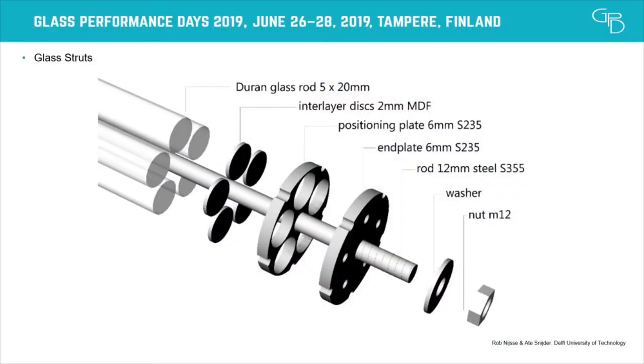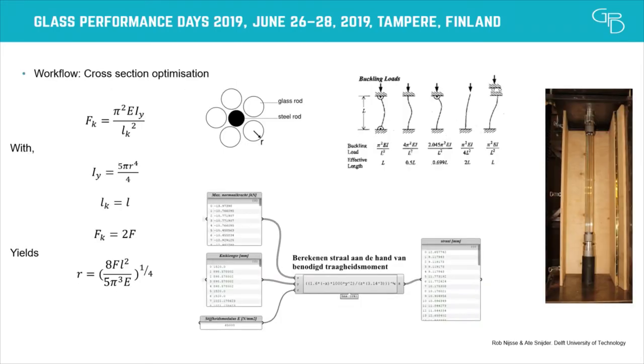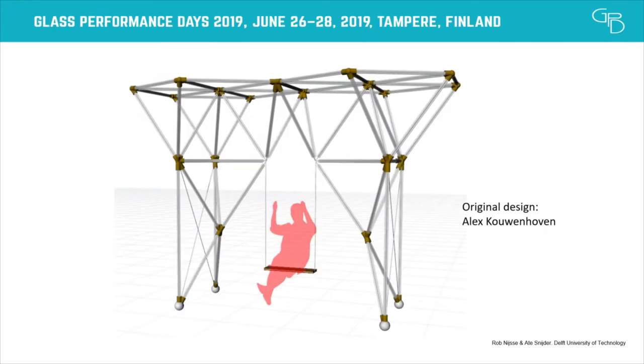This image shows how the end cap works and how the whole thing is put together. We've done a lot of tests to check the buckling load for these bundles and what load-bearing capacity we can assume when we design with them. This has all been taken into software so we can use different diameters for the rods to optimize the size of the bundles for the buckling loads and buckling lengths.